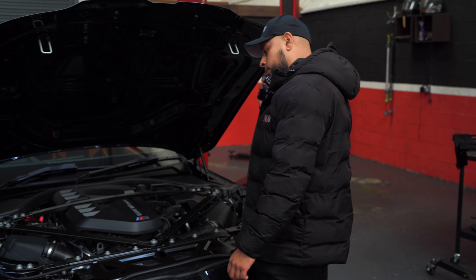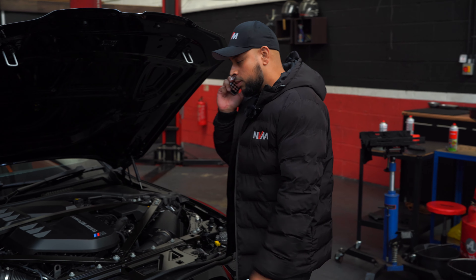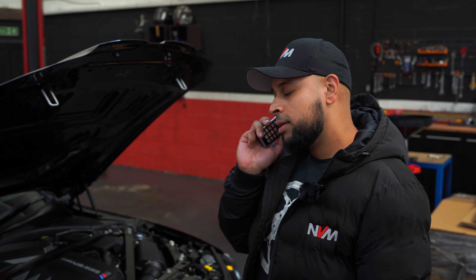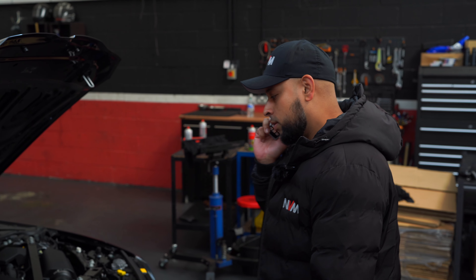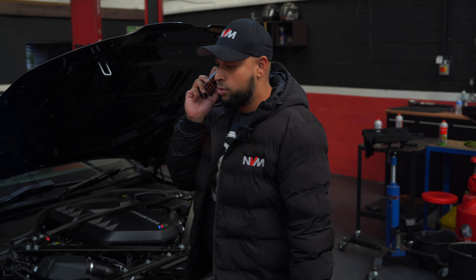Hello, how's it going? Sean, you alright? Yeah, not too bad mate. Okay, so you want to do exhaust development on the M3? Yeah, let's get it done.